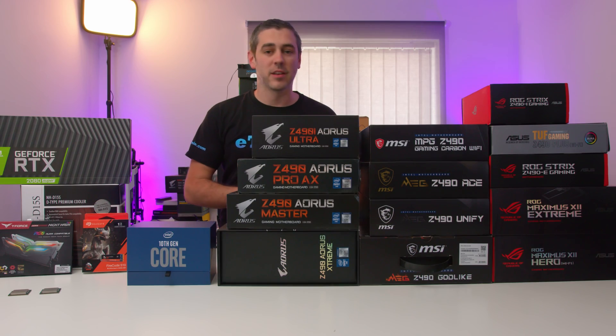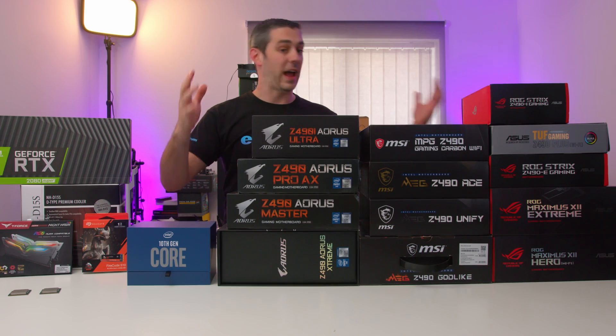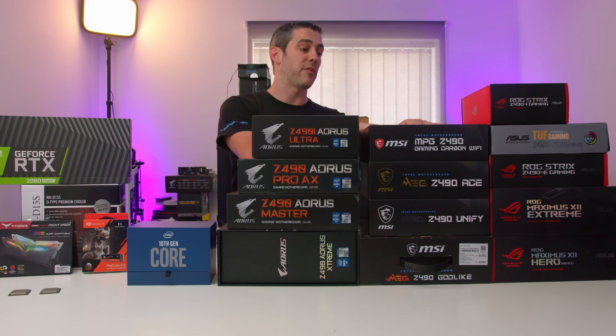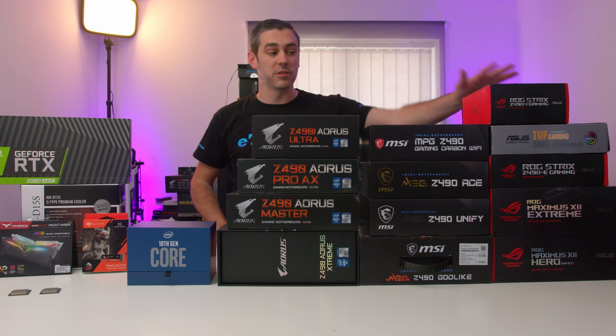Today sees the launch of Z490, and that's why I have this huge bundle of motherboards here. I've got a stack from Gigabyte Aorus, I've got a stack from MSI, and a stack from ASUS.